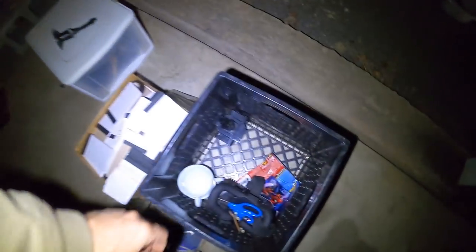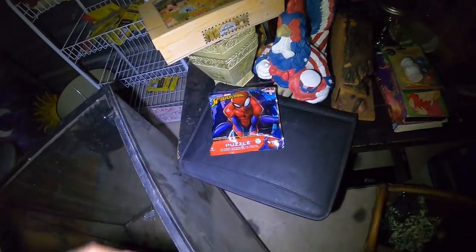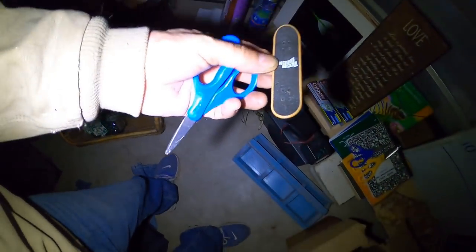A little Spider-Man puzzle — 48 pieces it says. Another pair of scissors and a little finger skateboard for the finger-skateboarding wonders out there.